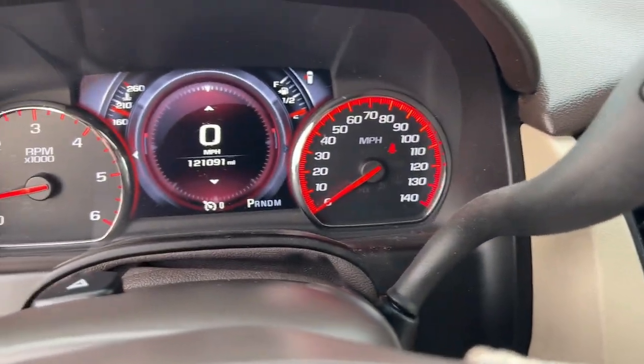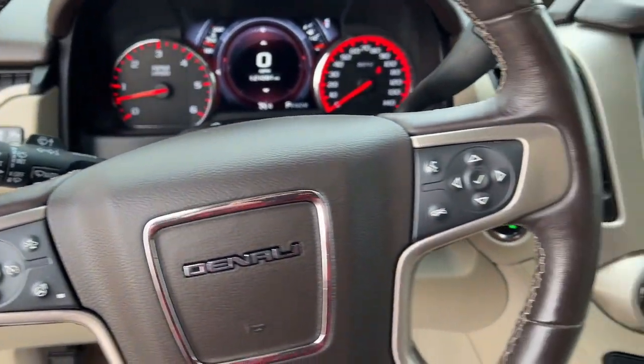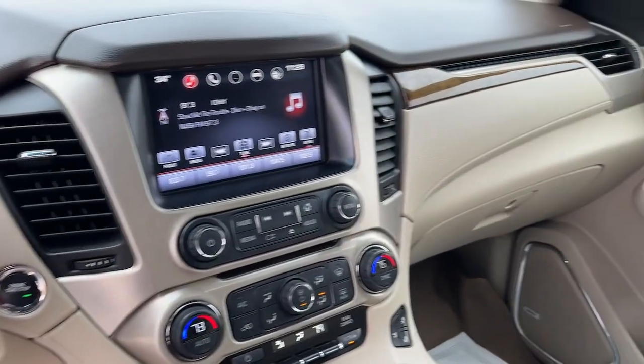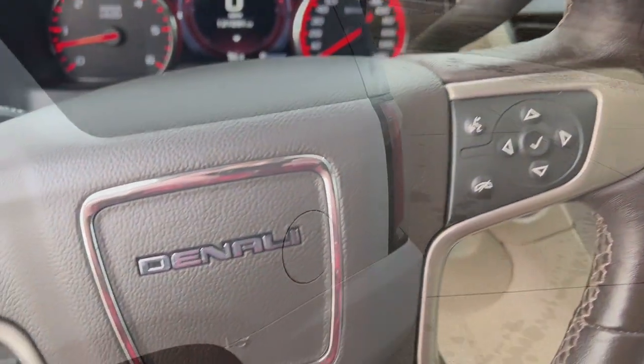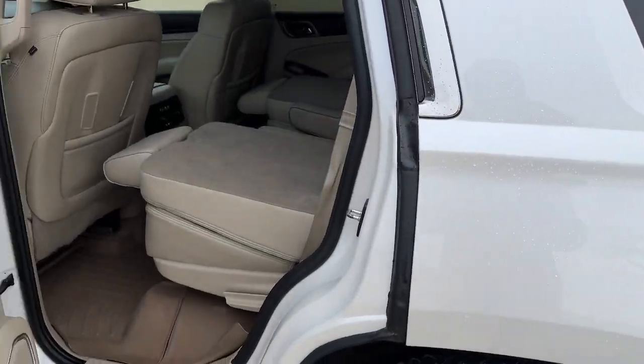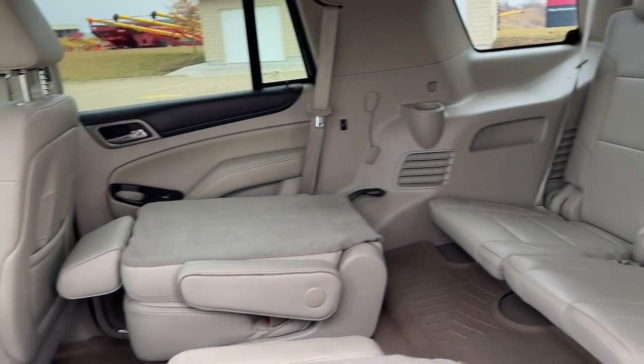These are just some of the great options this vehicle comes with: heated steering wheel, heated and/or cooled front seats, Apple CarPlay and/or Android Auto, head-up display, wireless charging station, pre-collision system, lane departure warning, navigation system, keyless entry, and heated driver's seat.